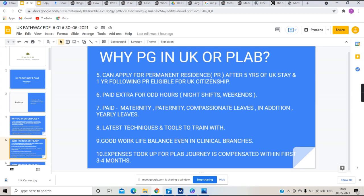The total amount of money you invest to pursue PG in the UK will be fully compensated — you will be able to retrieve the whole amount within the first three to four months of your salary.